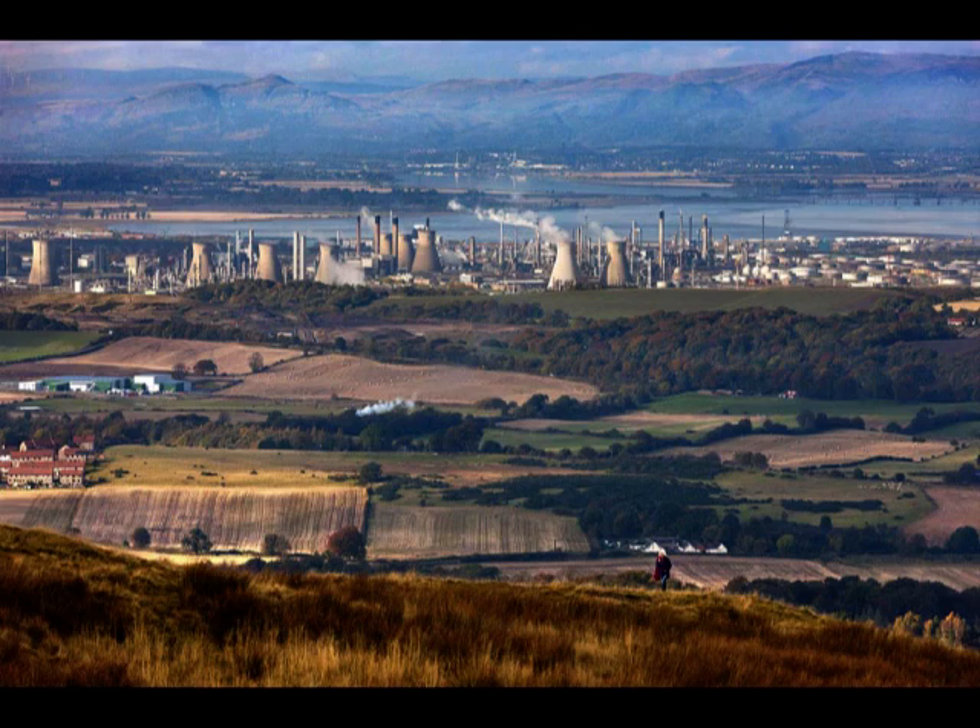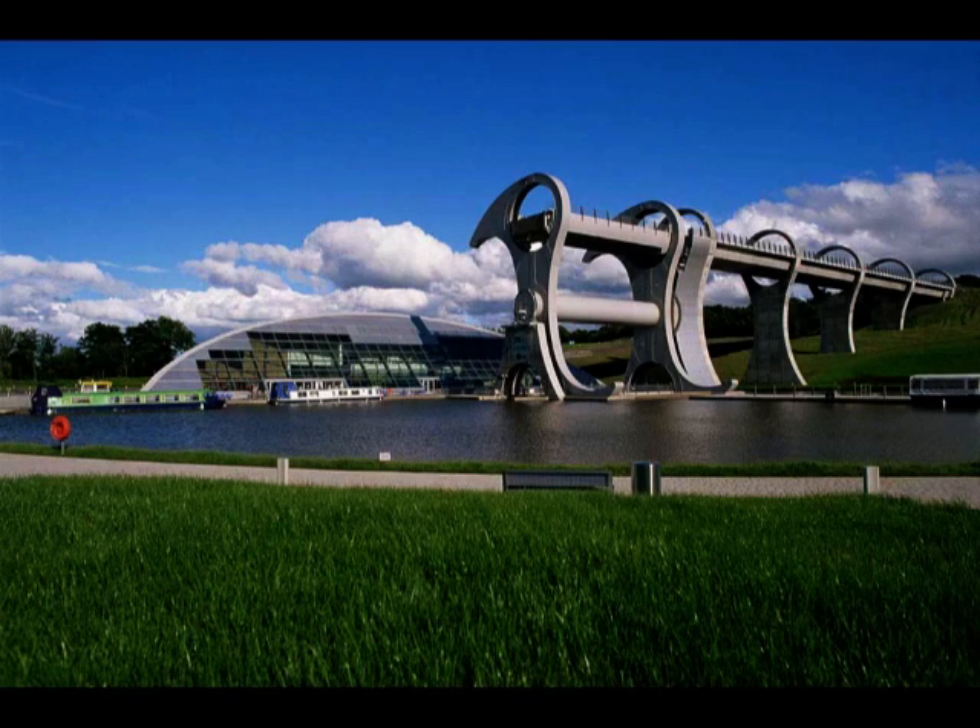Look inland after you leave the station and you'll spot what's called the Falkirk Wheel. This modern day link between the two old canals was built not for industry, but for recreation. It's an unusual shape — it's not really a wheel at all — and it's an engineering masterpiece. What you're looking at is the only rotating boat lift in the world.